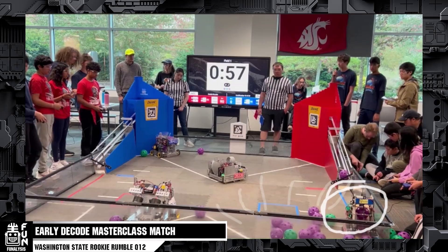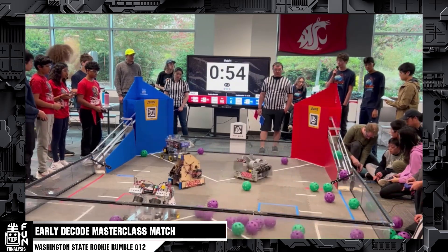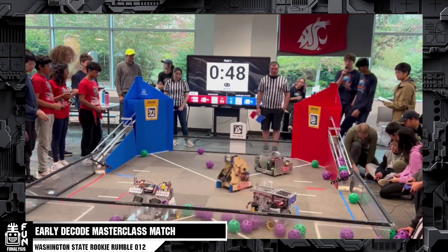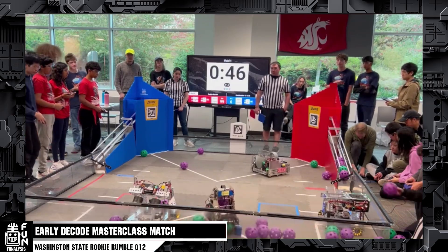As Droid Force comes in intaking, the balls go all over the field, which is really good for the red alliance because now the balls are spread out and they don't have to worry about going back into the blue human player station. One of the mechanisms I want to talk about is how small and nimble Droid Force's drivetrain is — they're just able to move around the field with ease and don't have to really worry about other robots because they'll just go around them. Incredibots has a selector for their shooter and intake so they can choose which ones to shoot and in what order.